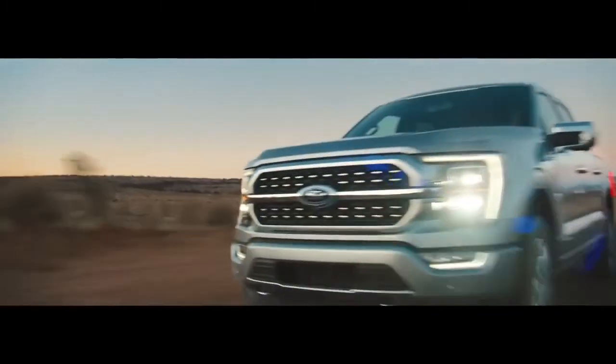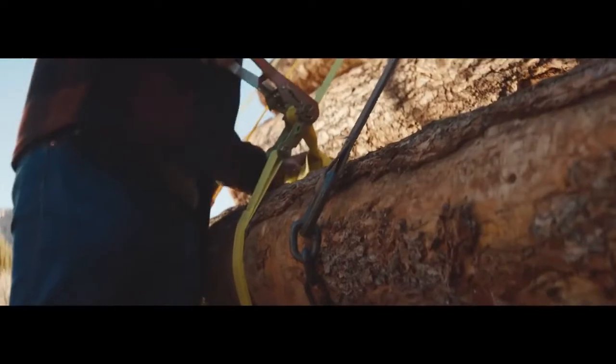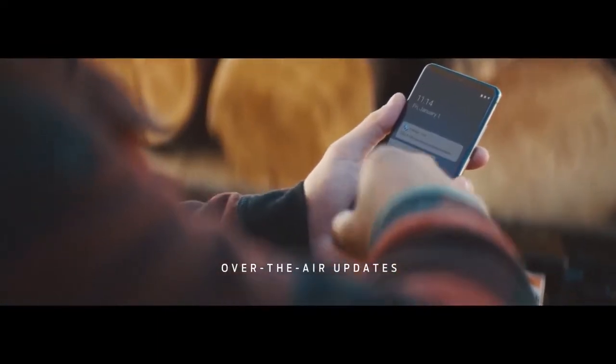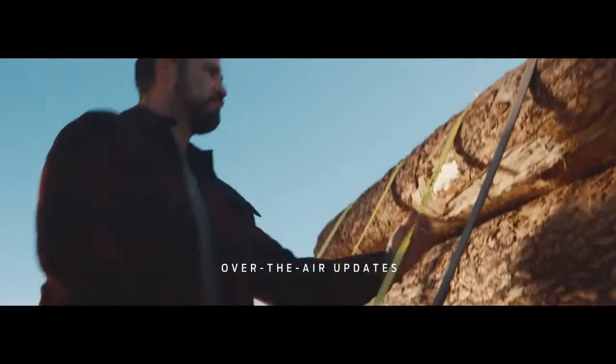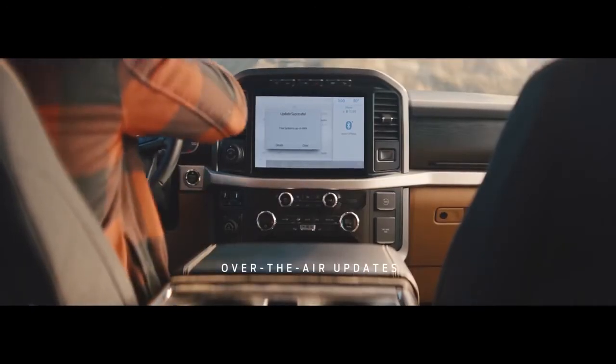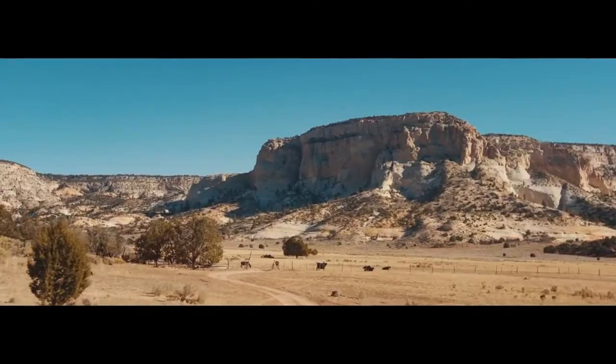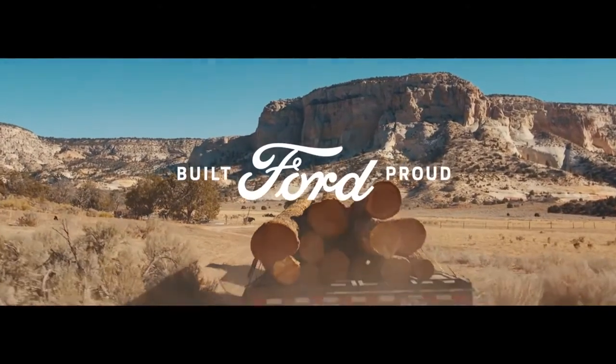So we've added all these new features to the 2021 F-150. But to me, the coolest is the ability to continuously improve. With over-the-air updates, your truck is going to get better over time and you'll have the ability to get new features as they become available. This new F-150 is tougher, smarter, and it keeps getting better.